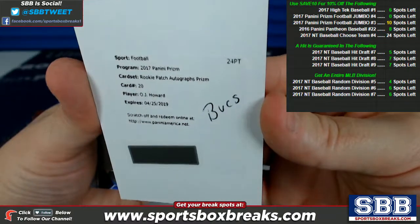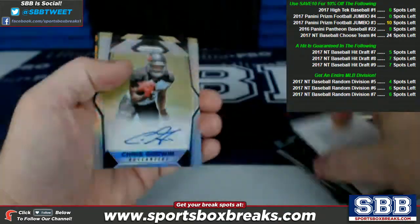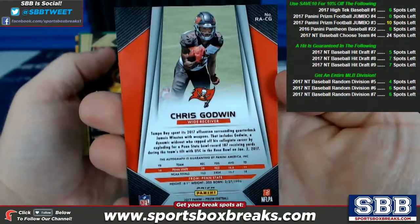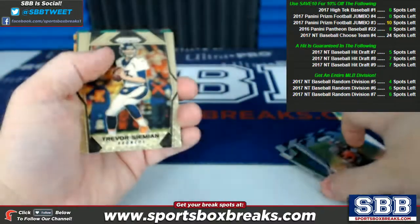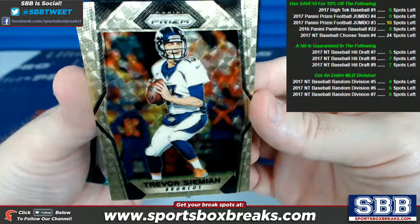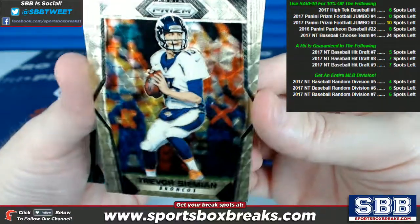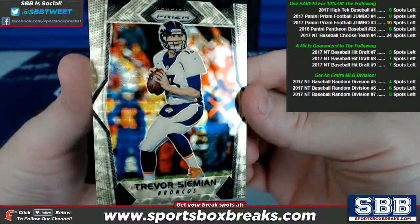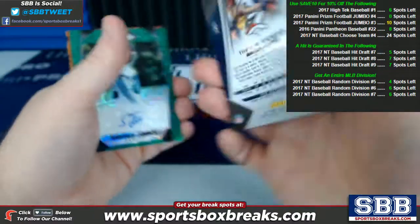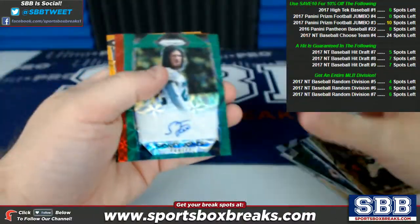Tampa Bay Bucks action — rookie patch autograph prism, card number 20, O.J. Howard redemption. Chris Godwin, Tampa Bay Bucks. The Bucks, last team karma — real thing, guys. And this one came out and I thought instantly we pulled a Super Fractor, but apparently the Super Fractor is black and this is a gold vinyl. That's Trevor Siemian for the Broncos, and that's a 3 of 5. Very nice card still.